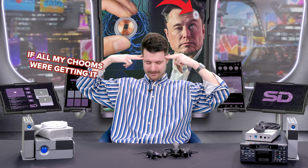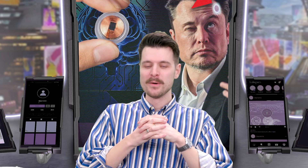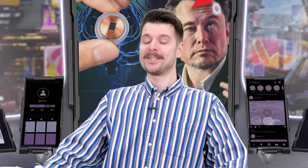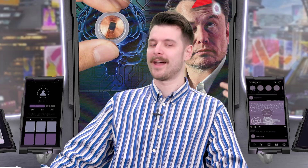Reply in my brain. If all my chooms were getting it — if only a gonk wouldn't get Neuralinked. I got chromed out at the Ripperdoc and then I had to delta because I needed to get some eddies. I'm getting a Neuralink message from Elon — he's saying it's a cat and he's saying he can has a cheeseburger. Anyway, I have a sudden compulsion to buy Bitcoin and I don't know where that's come from.